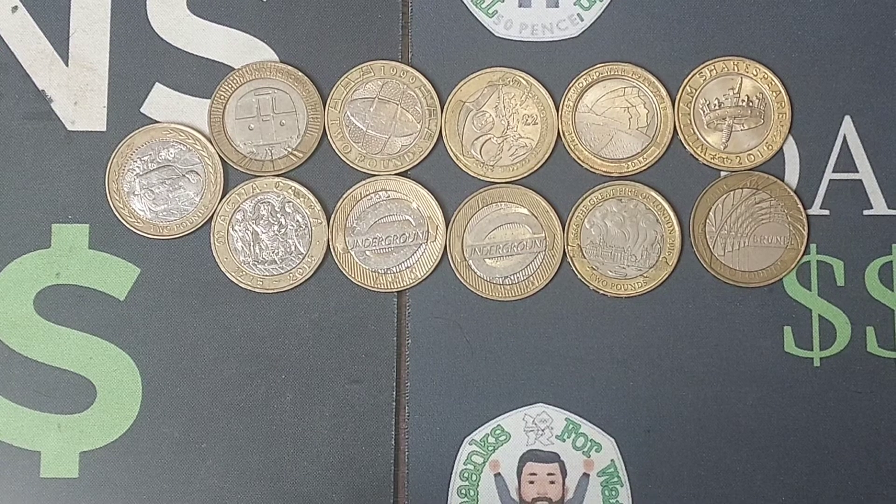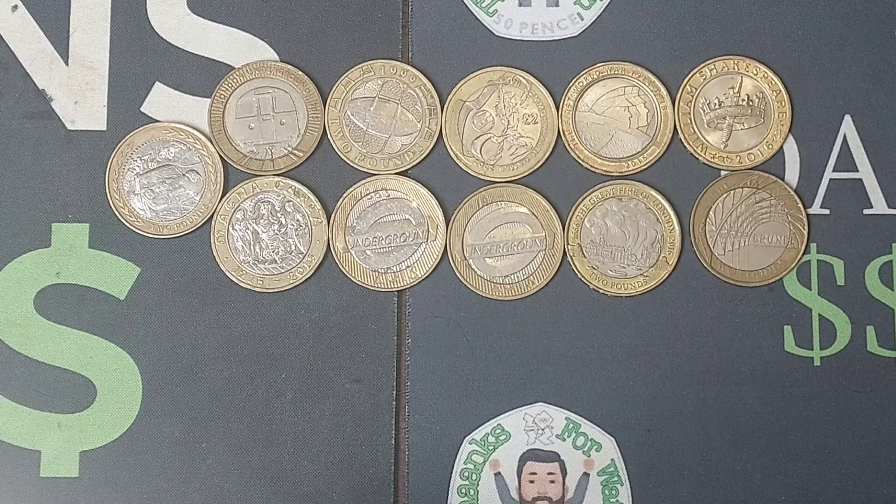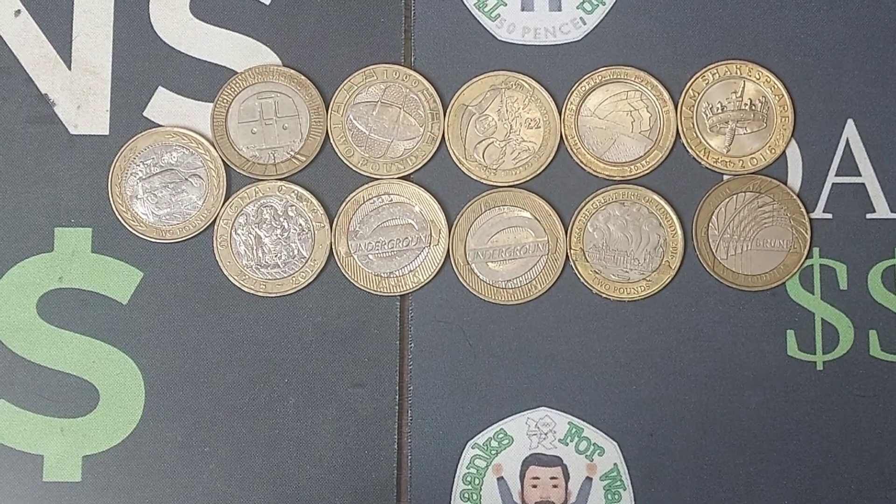£28.53. A huge shout out to everyone that guessed at how much I had paid for them. The closest three were Smithy, Terence Day, and Norman Graham. And I do believe this is a Dan's Dollars Best Buy.